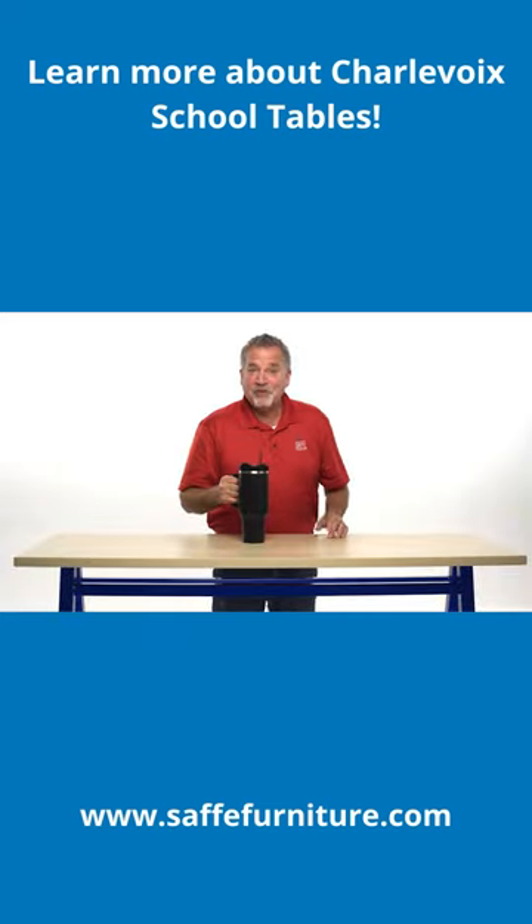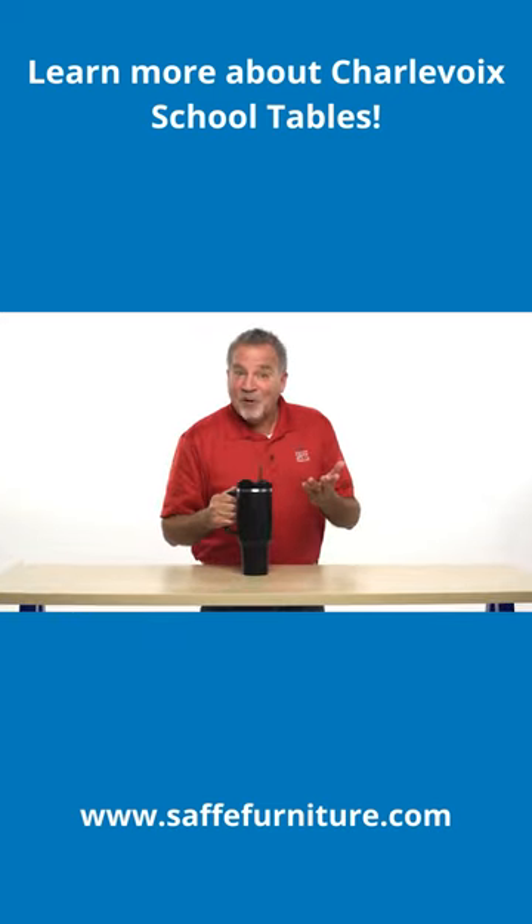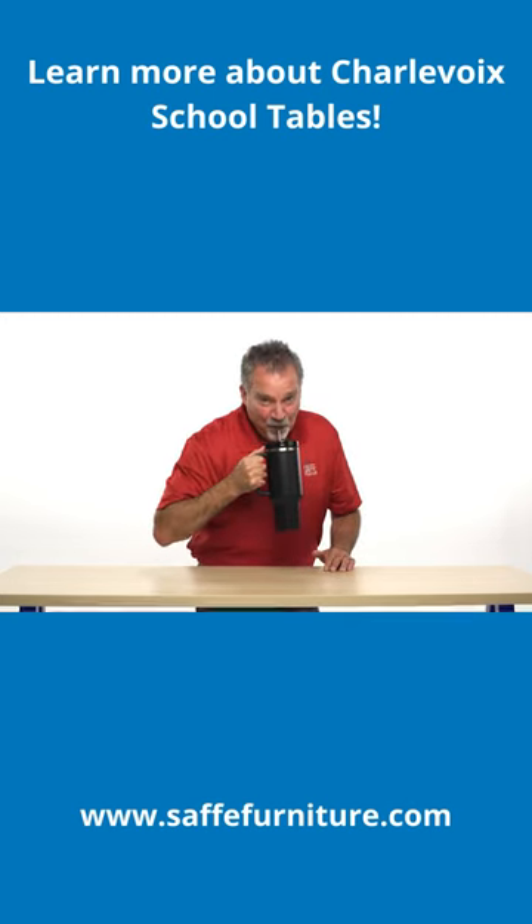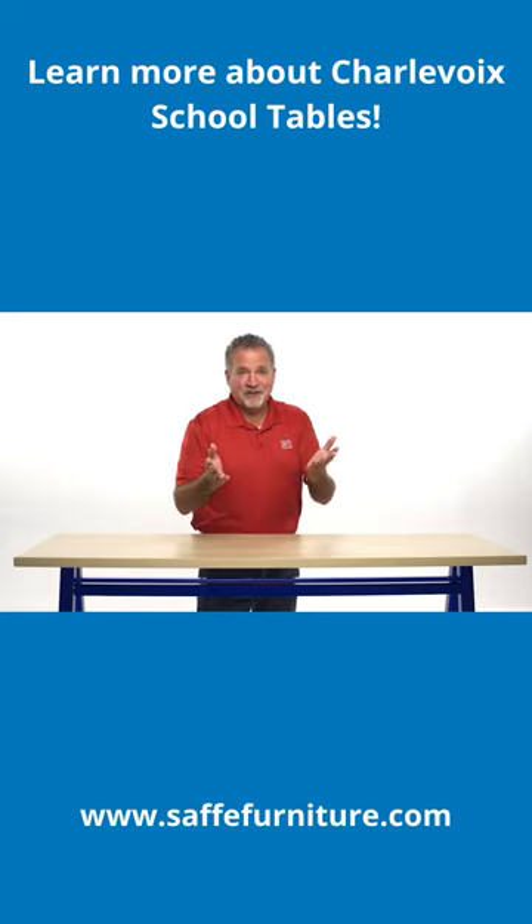With our modern school tables like the Charlevoix series, you'll always have the perfect solution for your learning environments. To learn more about Charlevoix tables and Safe Furniture, visit safefurniture.com.